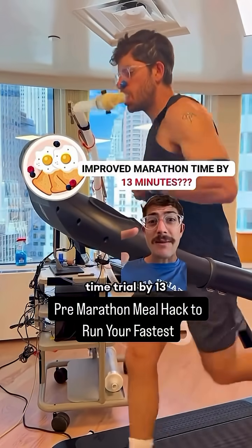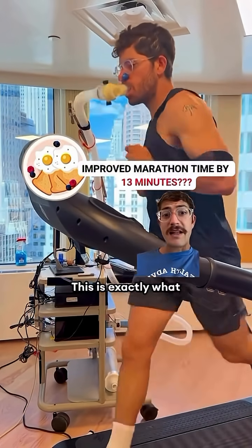This breakfast hack improved my marathon time trial by 13 minutes. This is exactly what to eat the morning of your marathon.